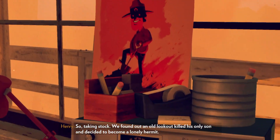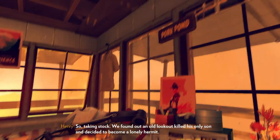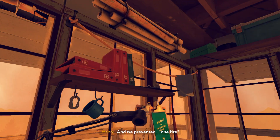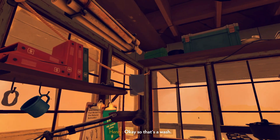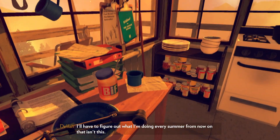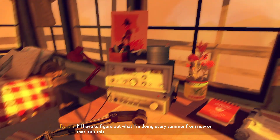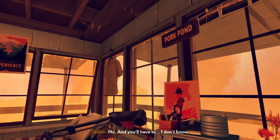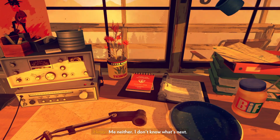Taking stock: we found out an old lookout killed his only son and decided to become a lonely hermit. And we prevented one fire? Basically started another. Okay, so that's a wash. Do you know what I'm doing every summer from now on that isn't this? You're not coming back? No. I don't know what's next. Yeah, me neither.